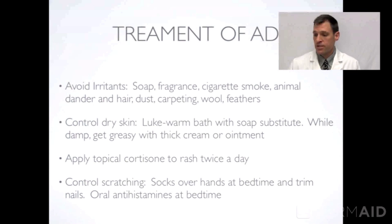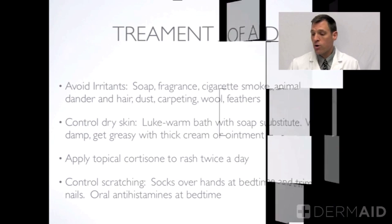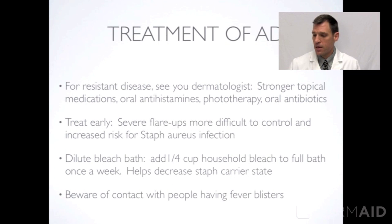Treatment of atopic dermatitis: avoid irritants. Control the dry skin — while they're damp after a lukewarm bath, get them greasy with Vaseline jelly, Aquaphor, or one of the creams such as Cetaphil, CeraVe, or Eucerin. Apply the topical cortisone to the rash twice a day, and control the scratching with oral antihistamines. For resistant disease, see your dermatologist for other treatment options.